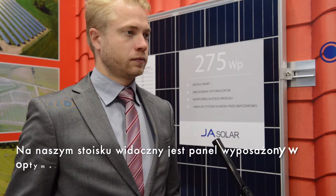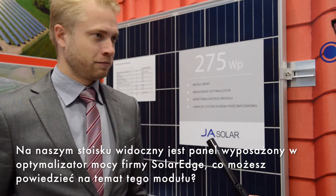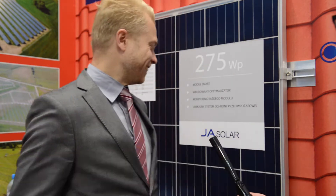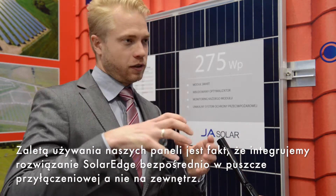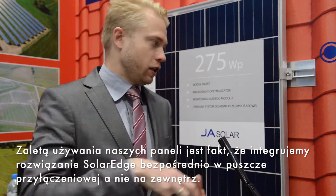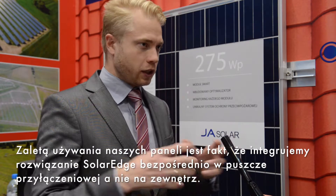On our booth we can see a panel with the SolarEdge optimizer. What can you say about that solution? It's a very beautiful solution, as you see. The advantage of using our panels is that we embed the optimization of SolarEdge directly into the module's junction box, so you don't have to externalize the optimization.